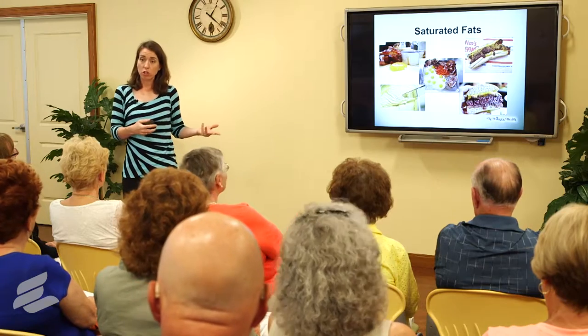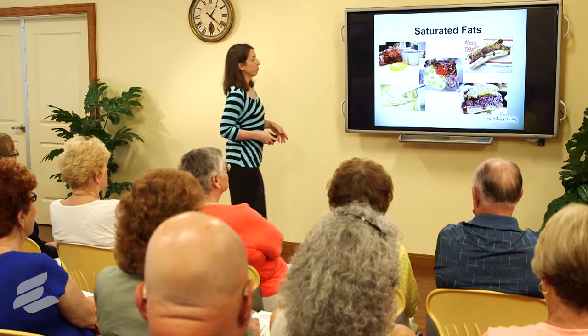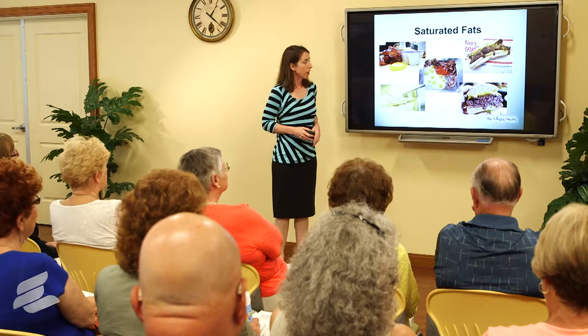Do not cook with your fat-free dairy products — they will turn to water on you. But for eating, try them out. Switch to those and see if you can tell a difference. So watch those saturated fats.